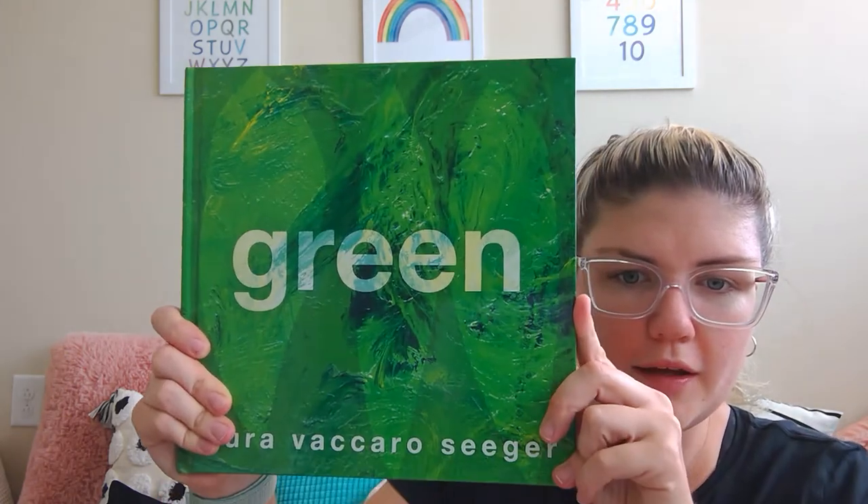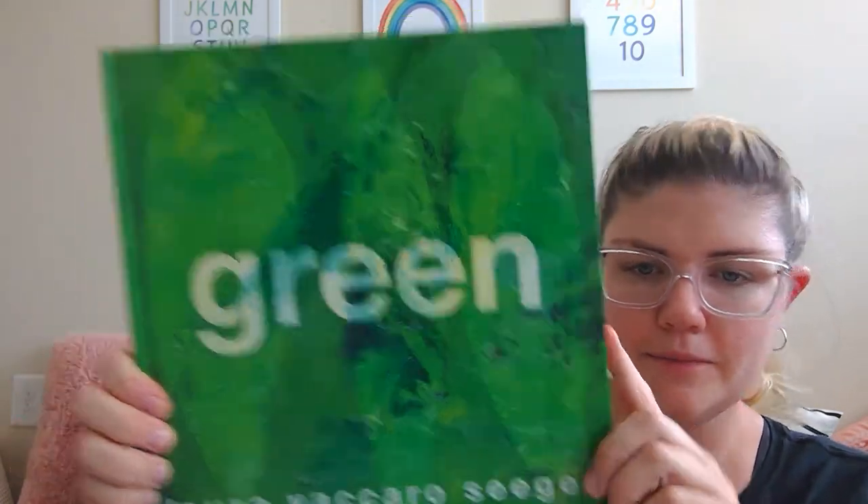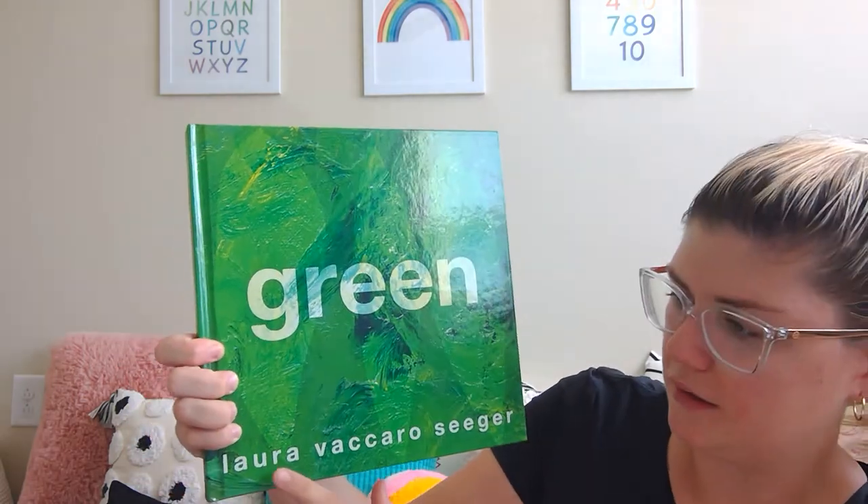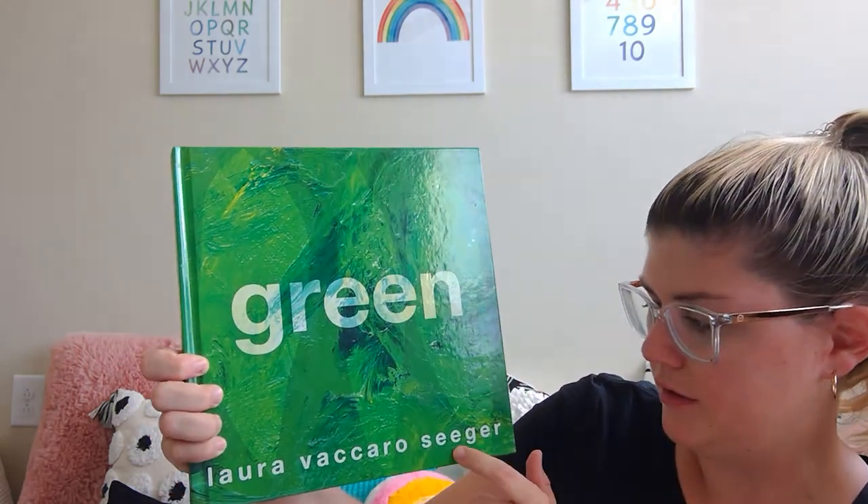Oh, hi! Didn't see you there! Well, it's Miss Kayla and I am here with another book about a color. This color is the color of grass, the color of some leaves and some frogs. It's the color green! This book is called Green and it's by Laura Seeger.